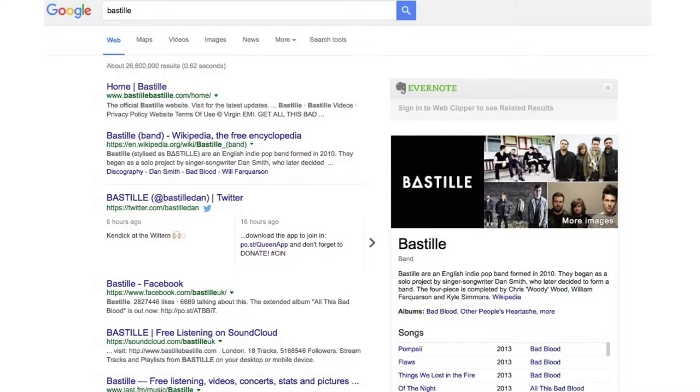Put yourself in the mind of a hard-pressed history teacher looking for something to illustrate a lesson on, say, the French Revolution. Are they going to go from website to website, or silo to silo, looking for the perfect piece of content published with appropriate licensing and accurate metadata? Or are they going to go to Google? I think you know the answer to that as well as I do.